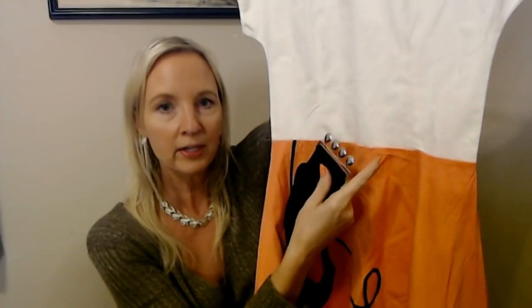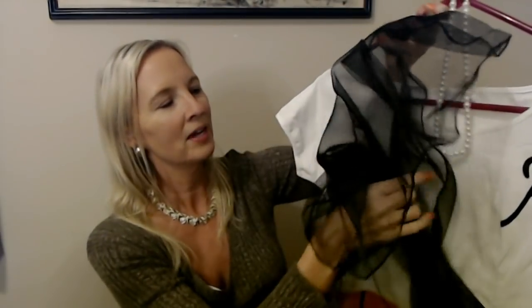I looked around online for 50s wigs and I didn't really find anything that I liked, so I'm actually going to use one that I already had purchased for something else. To go with this, we have a wide elastic belt — this came with the costume — it's going to go right across here, right at the waist, to give you a nice little cinched-in waist. I also got this sheer scarf that came with the costume as well. I might just tie that around my neck or something. This is the costume, and I knew for a skirt like this I was going to need a crinoline.